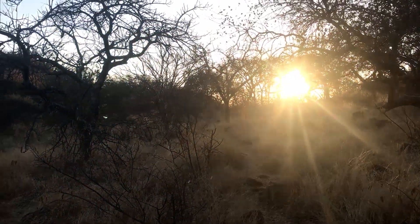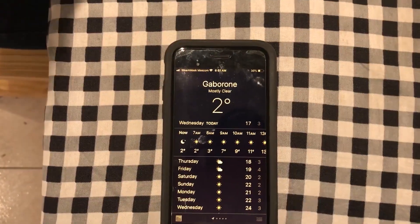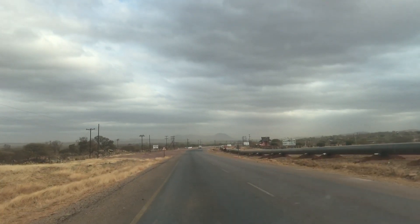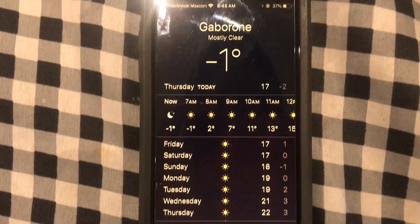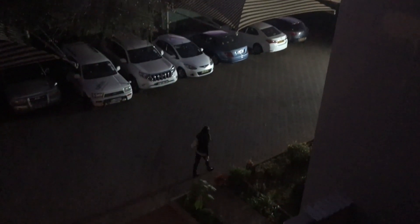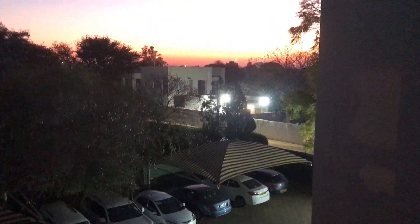Winter here doesn't mean snowfall or extremely low temperatures — this is still Africa after all. But it does get quite cold, especially at night. In the early mornings, temperatures can be around zero and we have to dress warmly. Days are shorter too; it's often still dark when we're heading to work in the mornings.